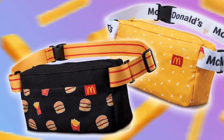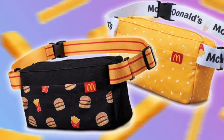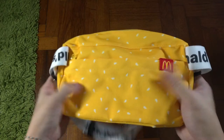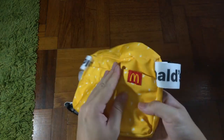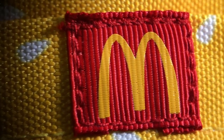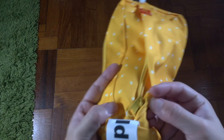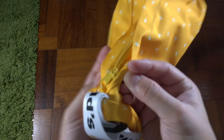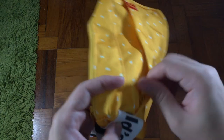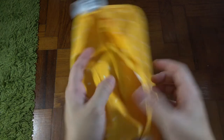It also comes with a black version called the Big Mac and Fries — exactly like its name, with the motif of the burger and fries on a black base. The material is canvas, and they've stitched their own branding on the front compartment. On the front compartment there's a zipper — not from YKK, so don't expect it to last too long, but zipping is fairly smooth.